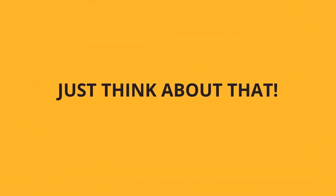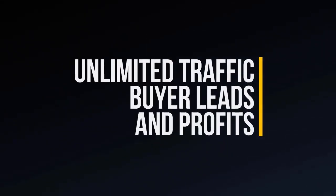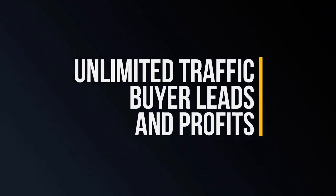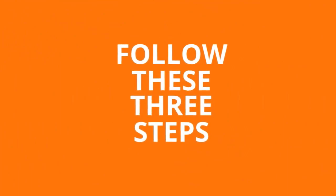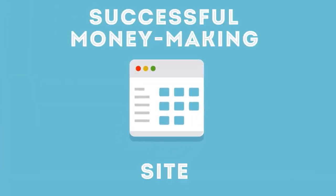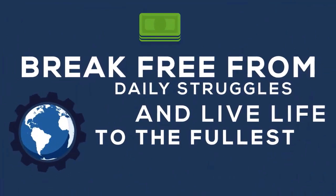Just think about that. With unlimited free traffic, buyer leads, and profits, anyone can finally stop worrying about their next paycheck and focus on the lifestyle they want and deserve. If you can follow these three easy steps, you can become the owner of a successful, money-making site so you can finally break free from the daily struggles and live your life to the fullest potential.